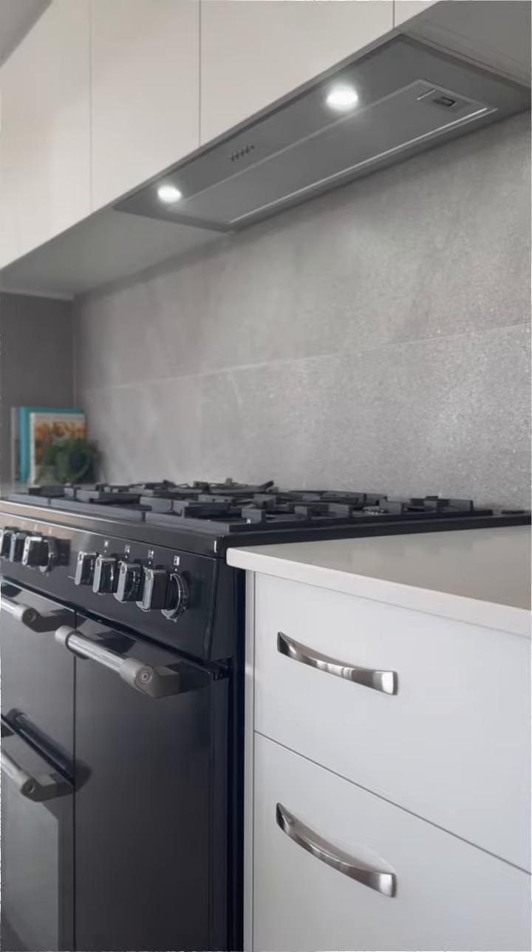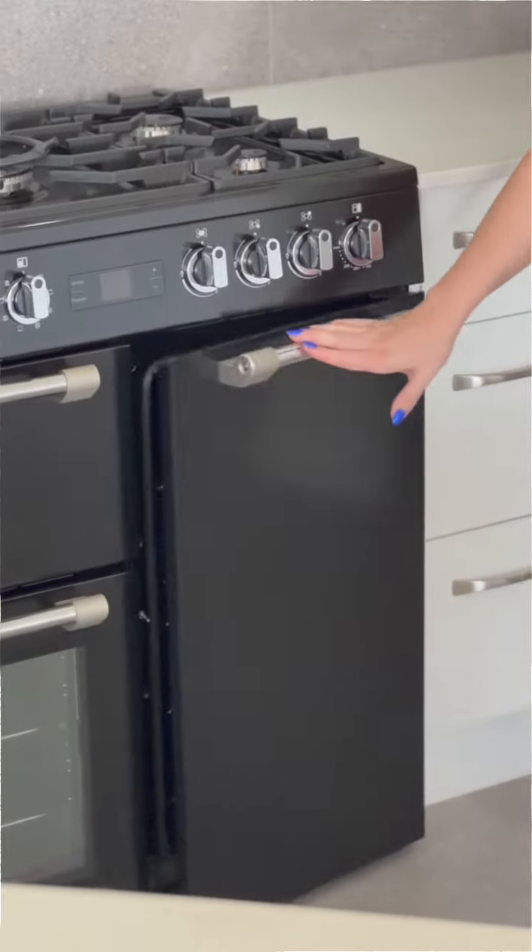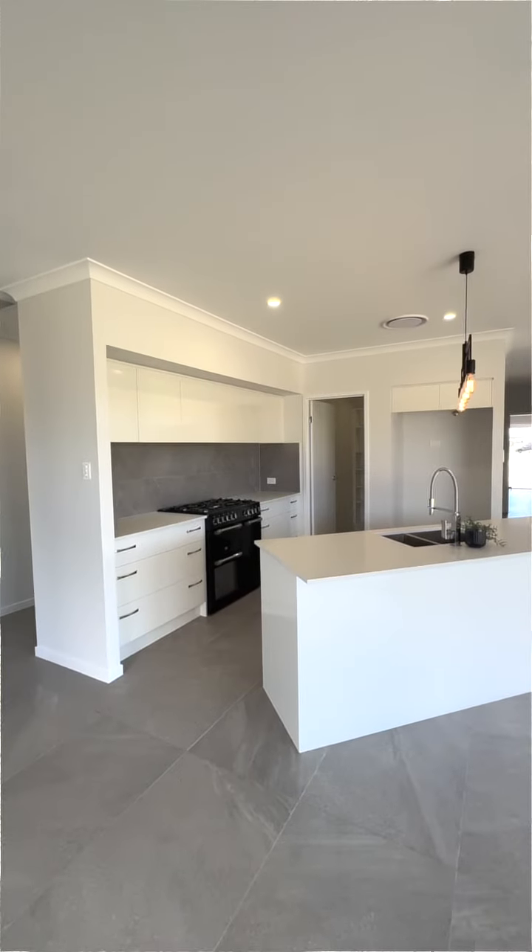The kitchen comes fully equipped with a 90 centimeter free-standing stove, stone bench tops and a generous sized butler's pantry.